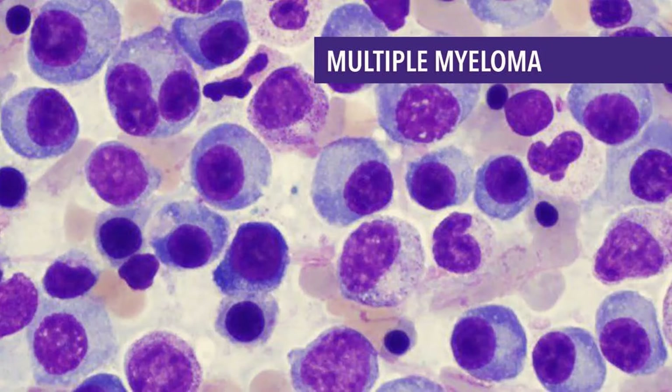Solitary plasmacytomas are most often treated with radiation therapy, and sometimes surgery may be used. As long as no other plasmacytomas are found later on, the patient's outlook is usually excellent. However, since many people with a solitary plasmacytoma will develop multiple myeloma, these patients are watched closely for signs of this disease.